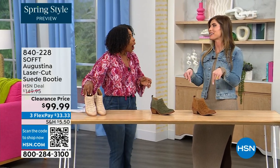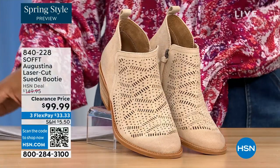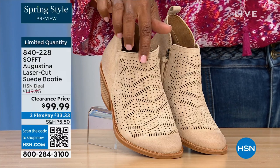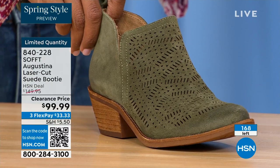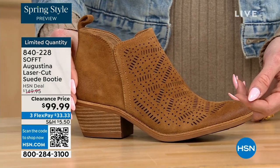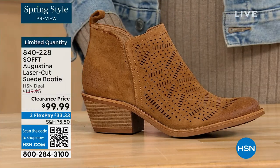These are actually my favorites of the hour. These are called the Augustina — a laser cut suede booty. I'm just going to tell you right off the bat, they're very limited. We have them in biscotti, fern, and Havana brown. We originally brought in sizes 6 to 11 including half sizes. We have five dozen or less in all three colors.